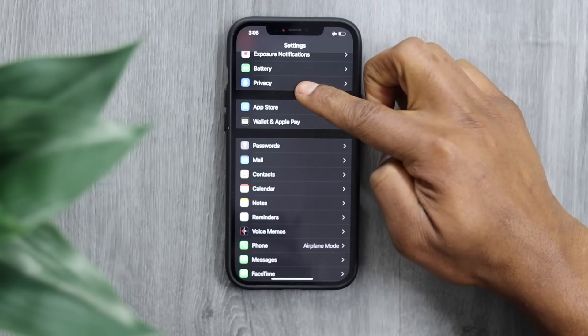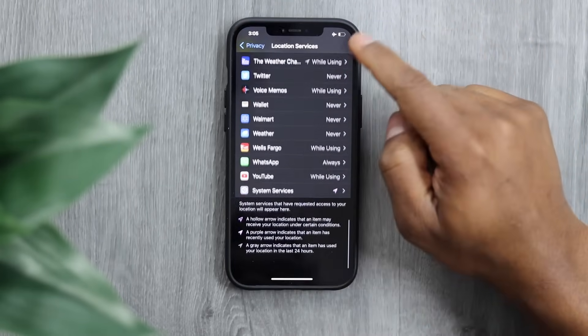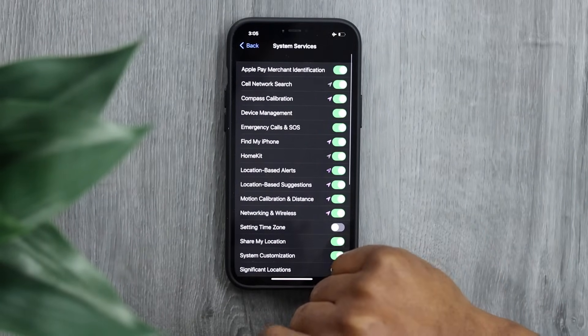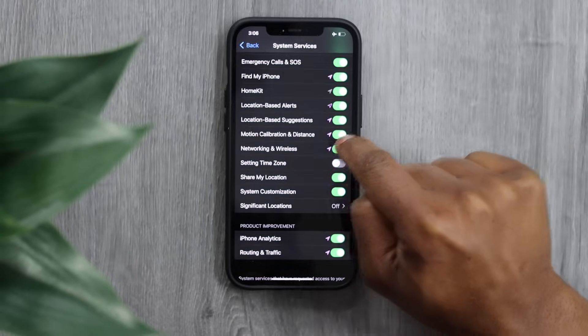Tap on Privacy, then tap on Location Services. Scroll all the way down until you see System Services and tap on that. Then scroll down until you see Networking and Wireless — turn off that setting.